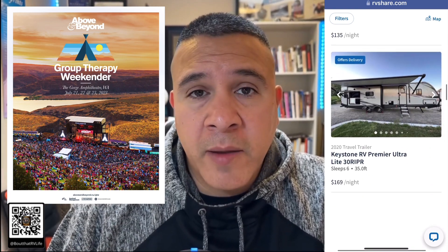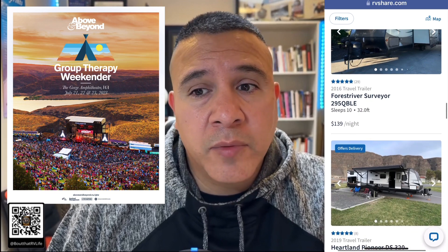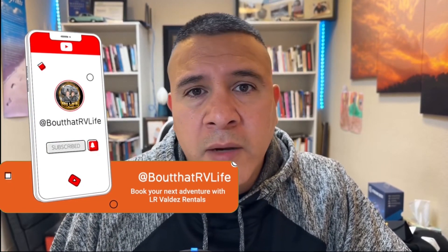Another tip while you're on those websites: take a look at what your competitors are doing. What are they charging per unit? For us it happens to be near the Gorge, where there are a lot of concerts happening, so I make sure I'm pretty competitive. I get on the platform and make sure I'm putting myself a cut above others — it could be as simple as adding an extra roll of toilet paper. Study what others are doing in your area.